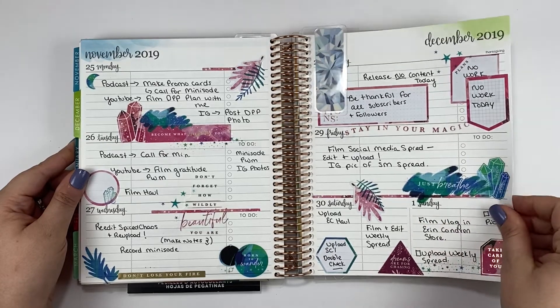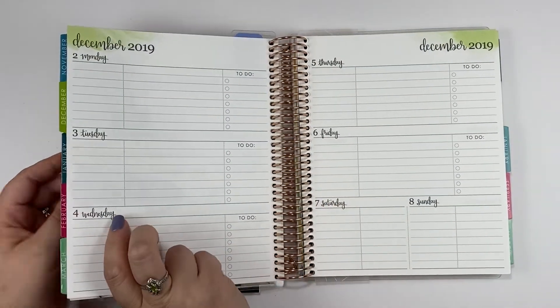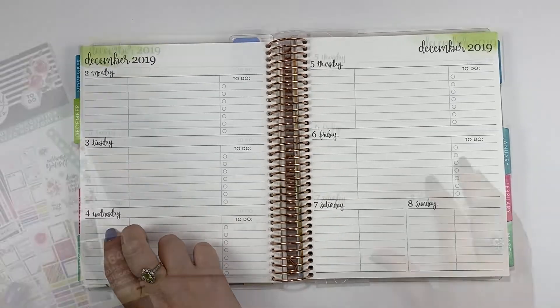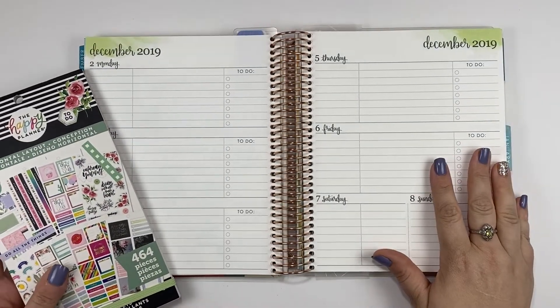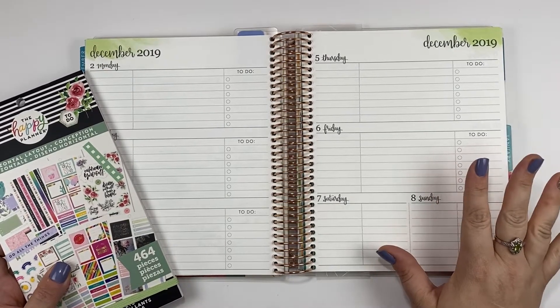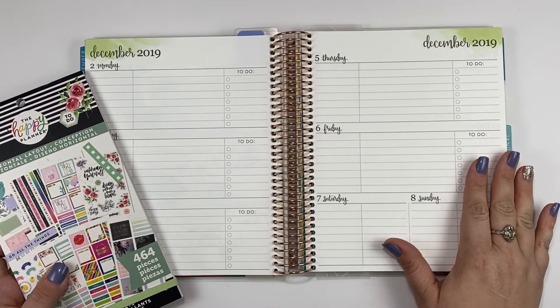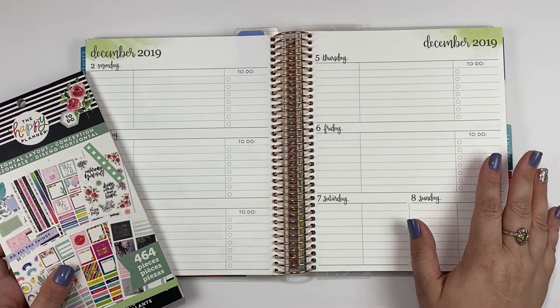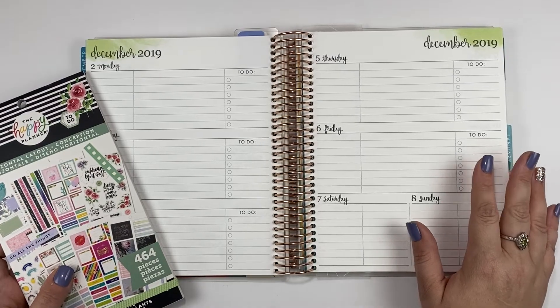We are going to go ahead and flip to this week. This is an Erin Condren academic planner and I have found that it is perfect for my social media. It plans just like a regular horizontal planner, so if you don't have a social media planner you can still watch this for tips on how to plan in a horizontal layout.